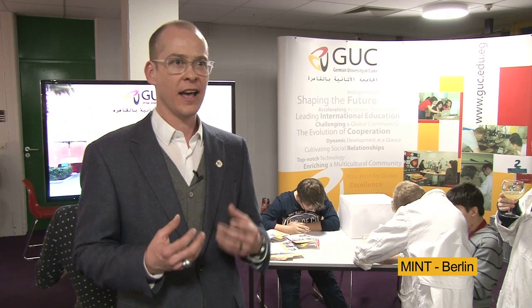The aim of this event is basically to bring mathematics, IT technology, and natural science closer to high school students — to get them interested in all these hard sciences so that they can eventually build a career in these fields. Most importantly, they should understand that it can actually be fun.